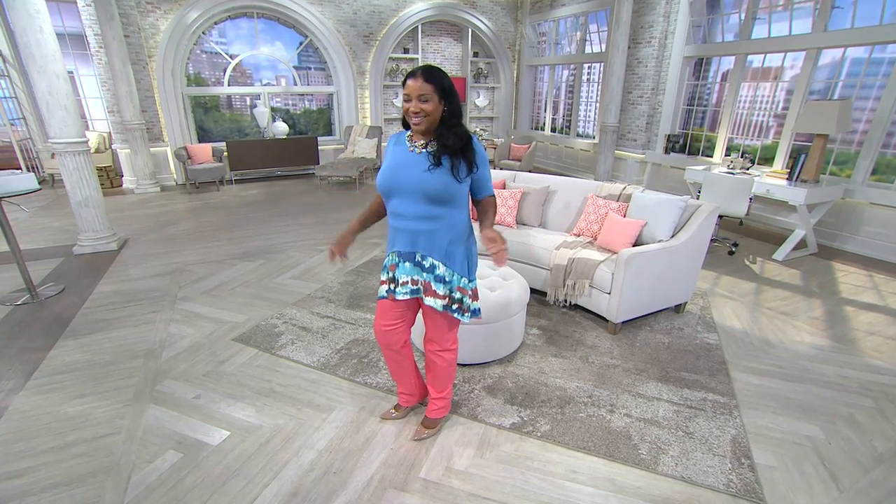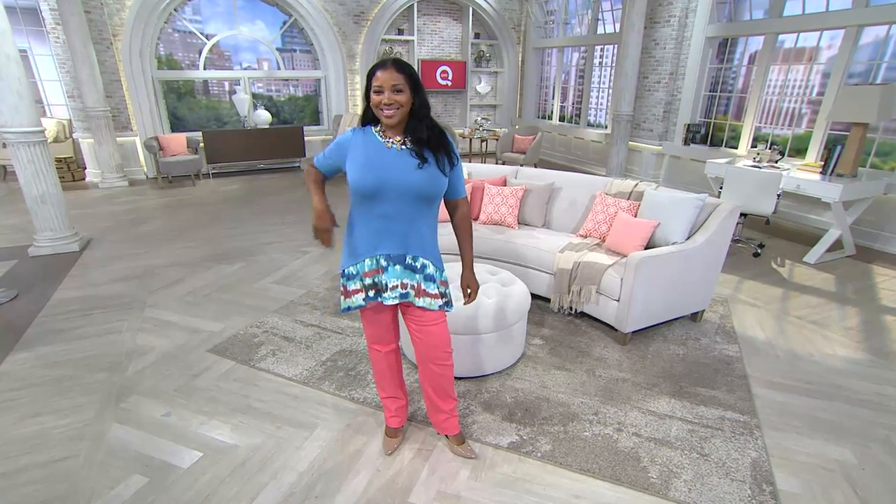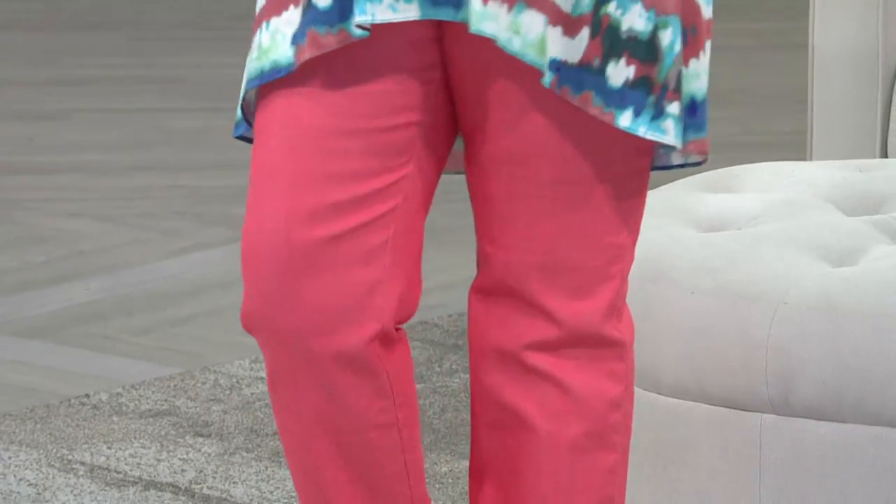Great minds — Iris is here looking good, and she is wearing the top that we have coming up from Logo. We'll talk about that shortly.